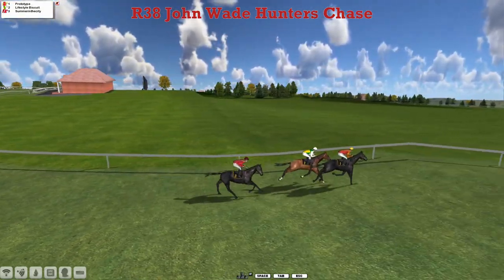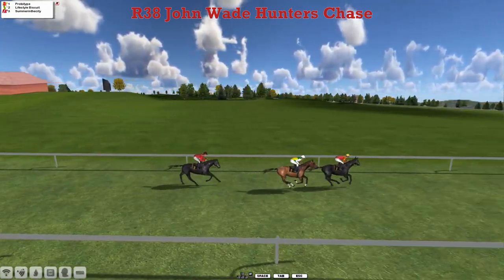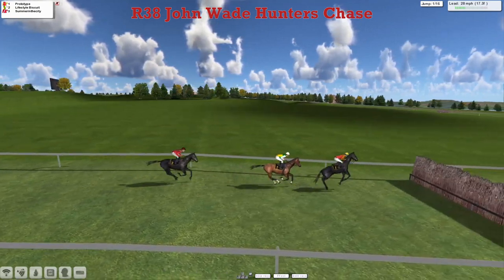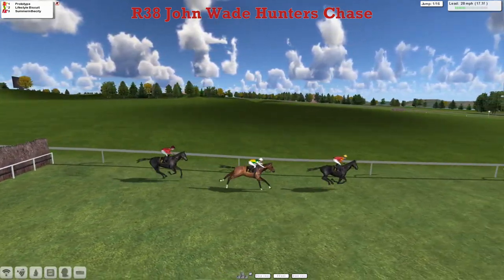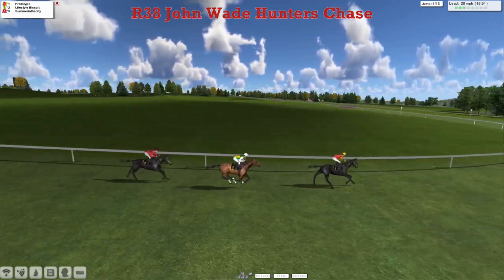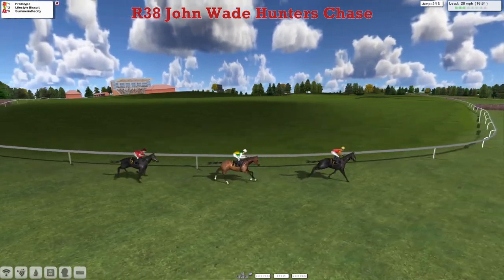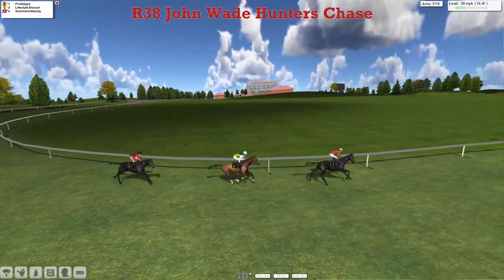Prototype with Daniel French, which came in — Daniel's horse is in the entries. They're towards the first. Prototype jumps it well, a little clear from Derrick Hinton's trained Lifestyle Biscuit, and two lengths to Somewhere in the City. Just all two miles left to run.